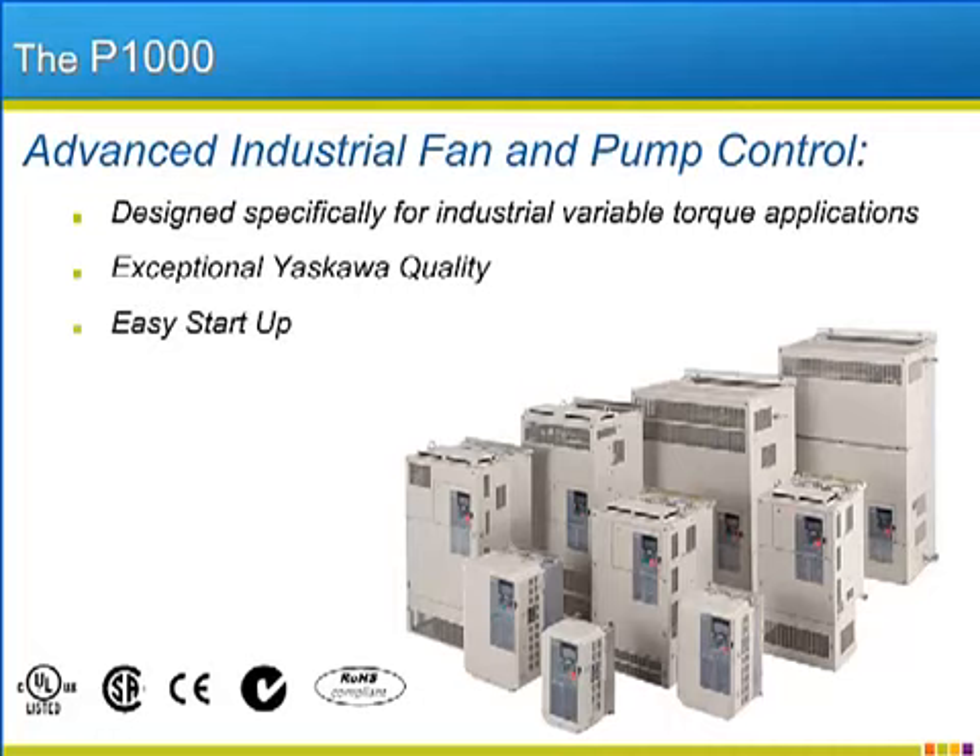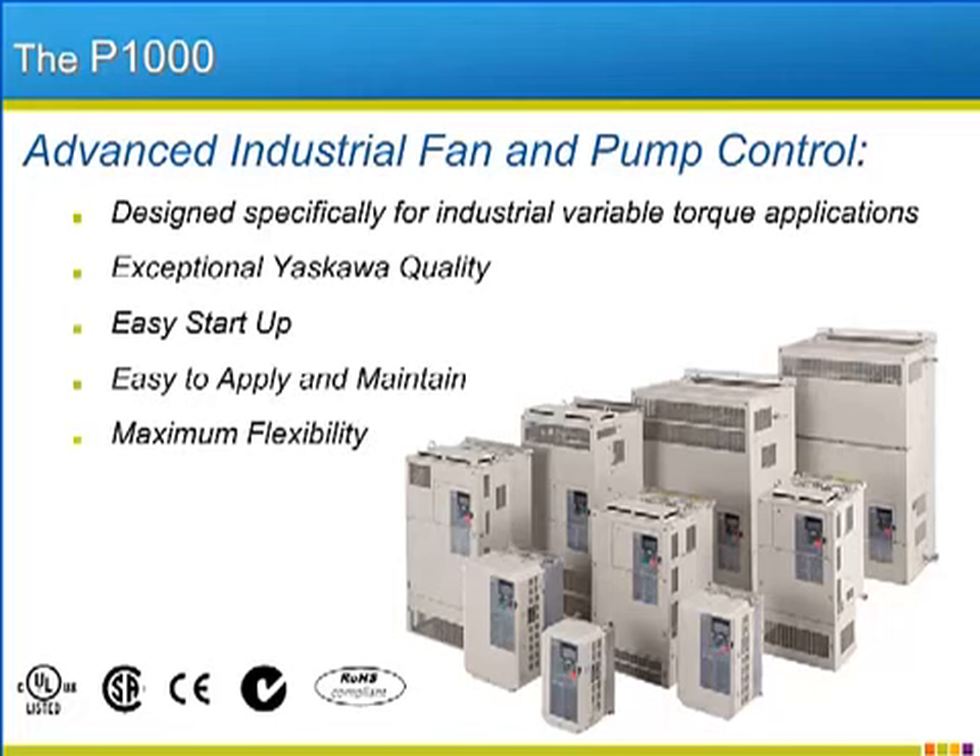The P1000 features easy startup macros and functionality that makes it easy to apply and maintain, and offers flexible options that increase its usability. The P1000 is environmentally friendly, helps save energy, and is manufactured with ROHS compliant materials. On top of ROHS compliance, the P1000 features certification from all major international agencies.